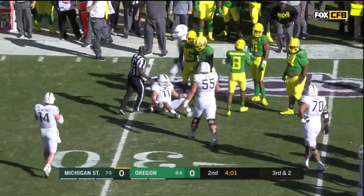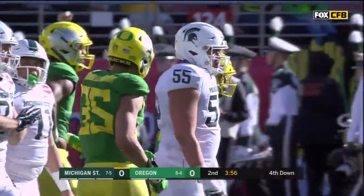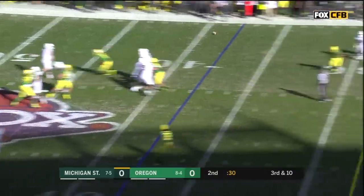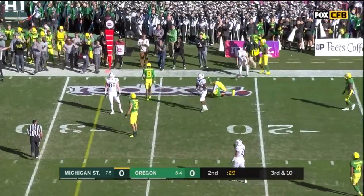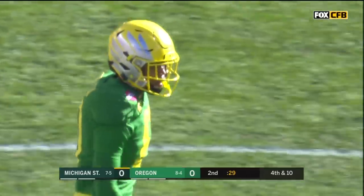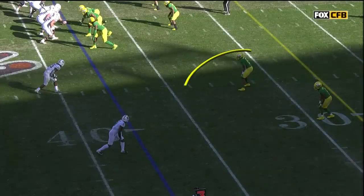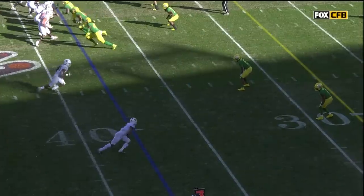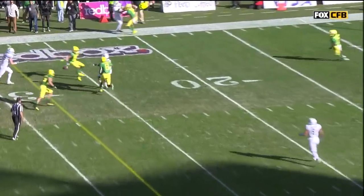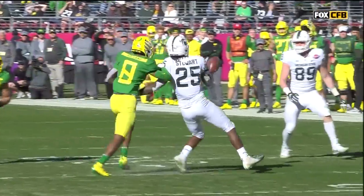Troy Dye is the leading tackler for the Ducks all three seasons he's been at Oregon. Herbert well protected, but the pass is broken up by Javon Holland, who's got an interception today — he stuck his hand in and knocked it away. So it's fourth down. This kid's got the total package, that's why he's playing as a true freshman. He's going to undercut the route — Stewart breaks inside and Holland's got outside leverage, which makes this difficult. It's the long arm just to get underneath and bat the football away.